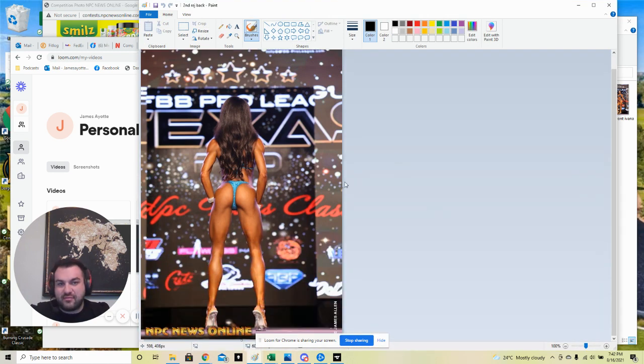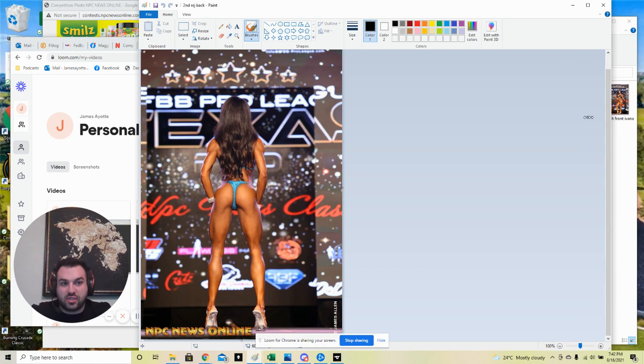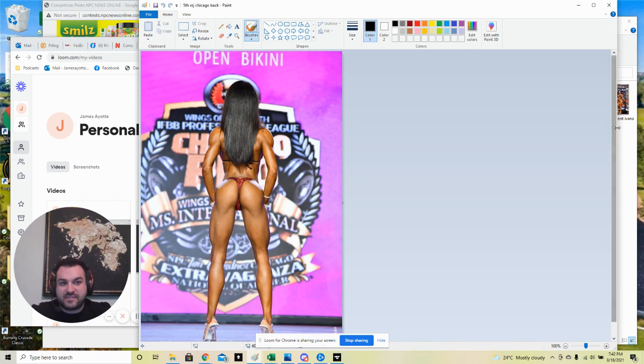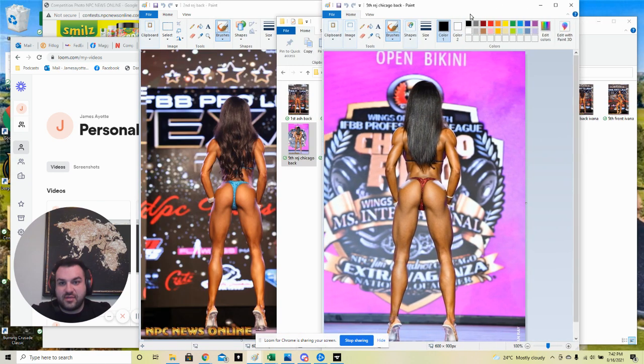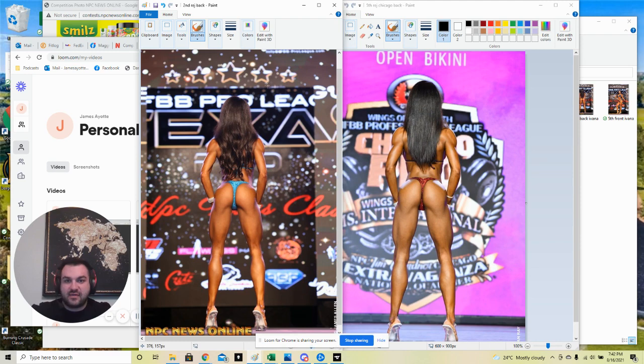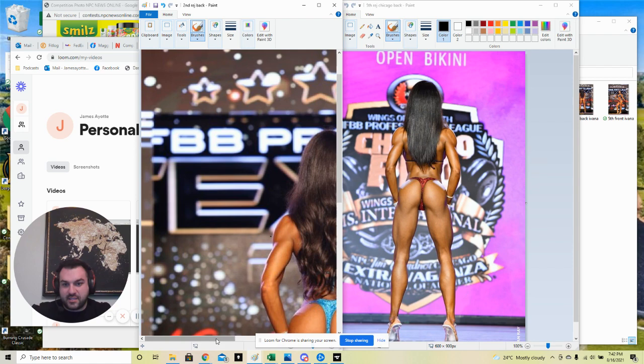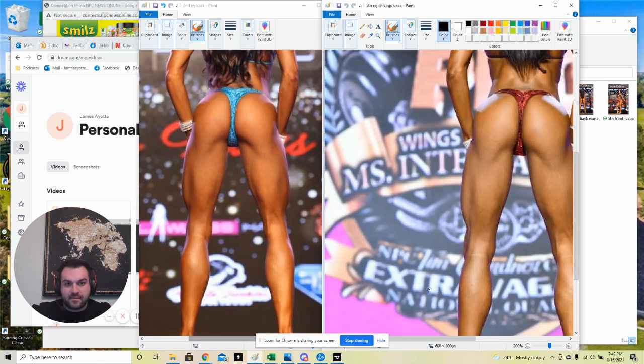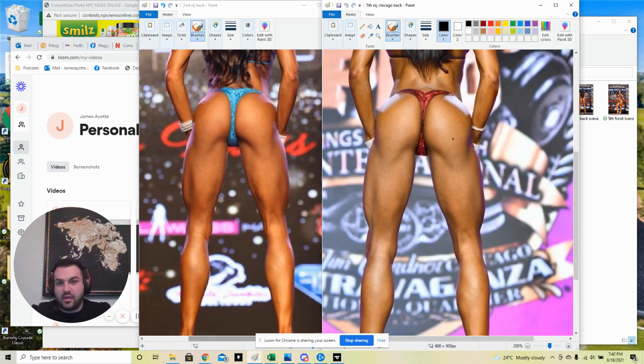I noticed that her glutes and her legs were a little bit flat. I actually liked her look better at the Chicago show where she came sixth place - her glutes were a lot fuller. You can see it, it's a big difference. Sometimes it just depends on the lineup where you place. Maybe she was a little bit tighter here in Texas, but her glutes were really popping in Chicago. Her glutes are visibly a lot fuller and more 4D here in Chicago where she came sixth versus second place here.